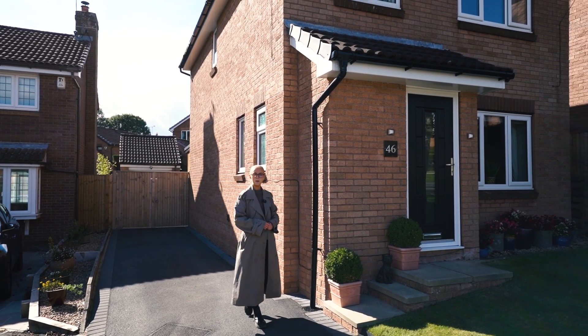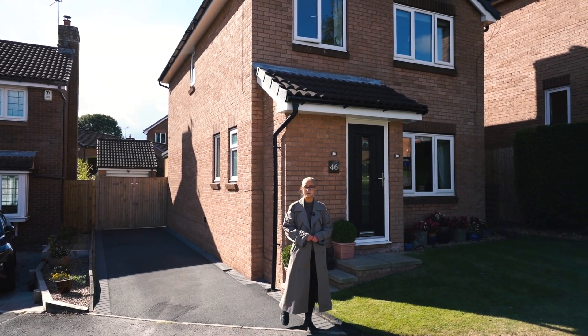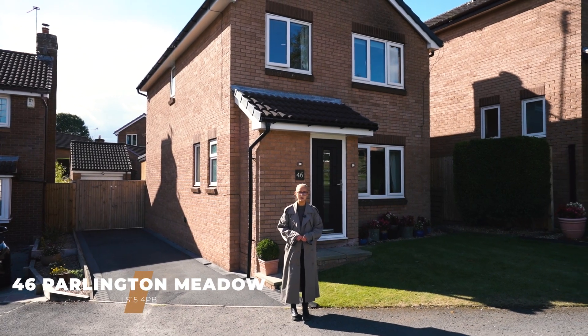Hello, I'm Isabel from Monroe. I'm here today in Barrack and Elmett to showcase this fantastic four-bedroom detached property. Welcome to 46 Parlington Meadow.